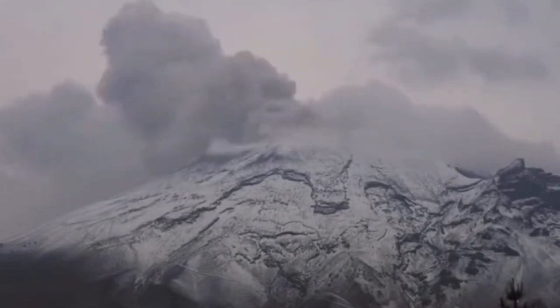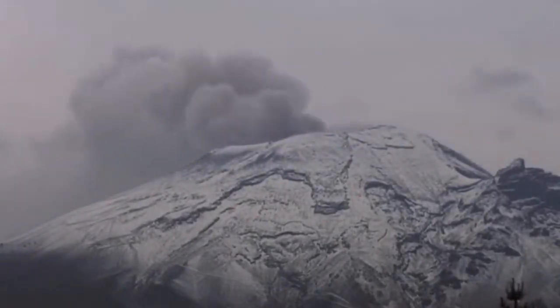Eruption of the ash and steam from the Popocatepetl volcano is continuing. After a calm period, it is now back to normal.